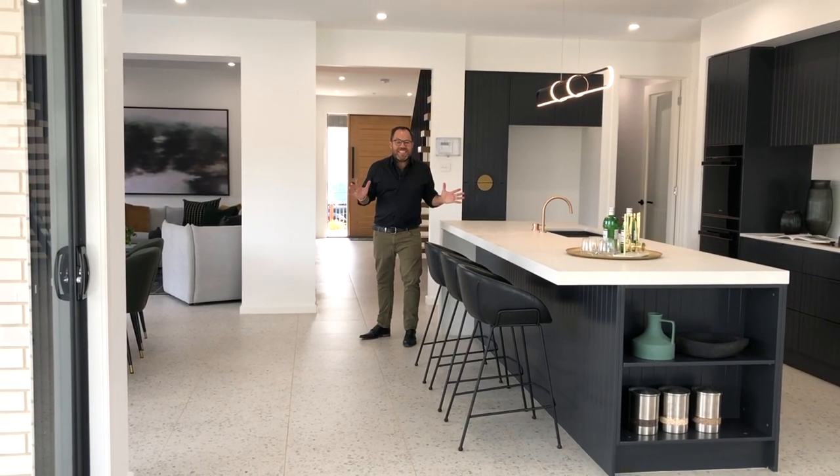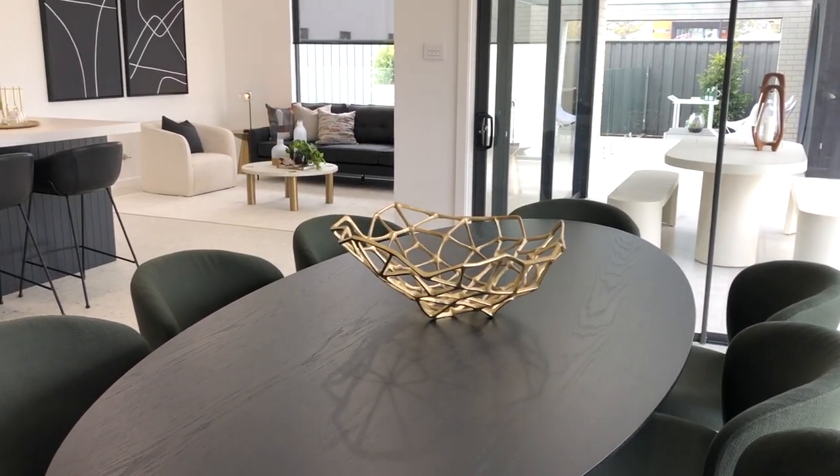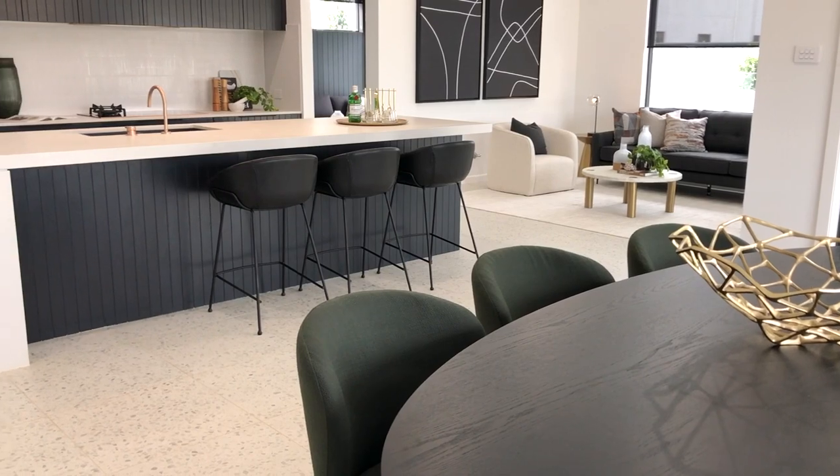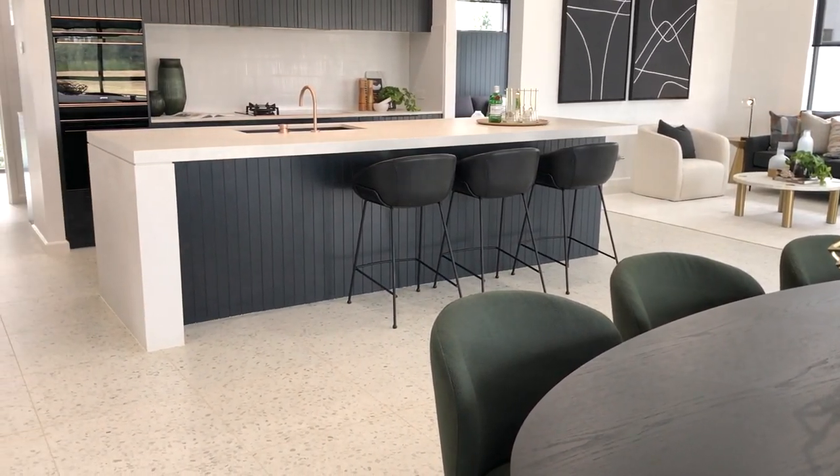How amazing is this space? This large open plan dining, living and kitchen is definitely a draw card inside the Wardoff design. But this is the Wardoff 44 Mark II — there have been some subtle but important floor plan changes, meaning this Wardoff design is even more appealing.